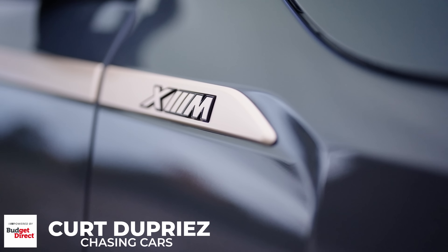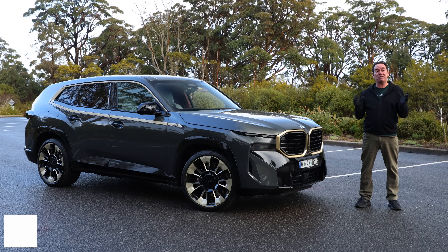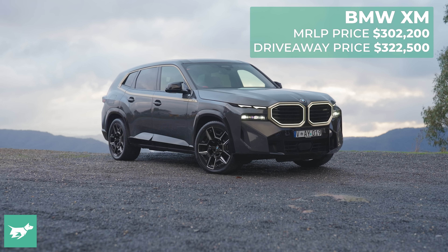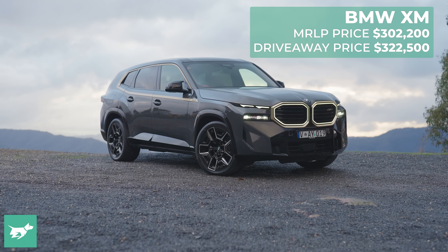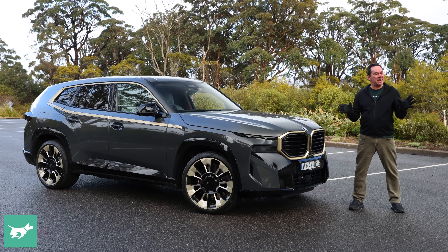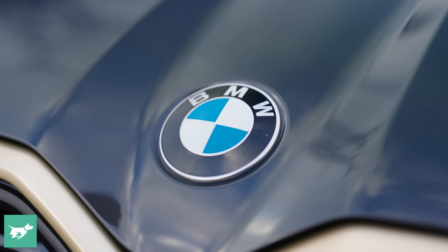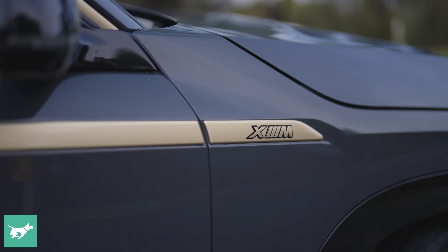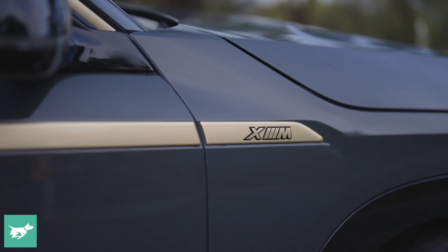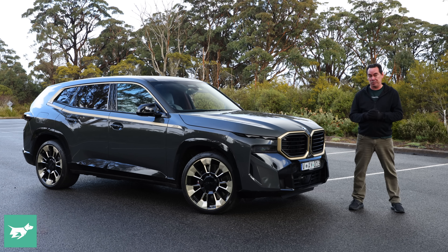It's been 51 years since BMW's M division was first founded back in 1972, and it's built a lot of exciting machinery in the last half century. But few of its illustrious road cars have been quite as significant a landmark as this new XM. Unlike any M car of the last few decades that have been enhanced BMW models, the XM is a standalone model fully developed by the M Skunk Works, and it's only the second one in history, behind 1978's M1 supercar.